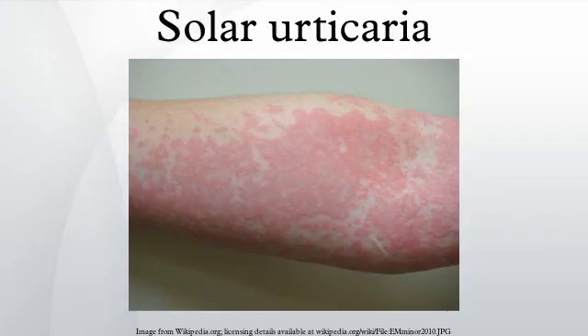One classification system distinguishes various types of solar urticaria based on the wavelength of the radiation that causes the breakout. Another classification system is based on the type of allergen that initiates a breakout. The agent in the human body responsible for the reaction to radiation, known as the photoallergen, has not yet been identified.